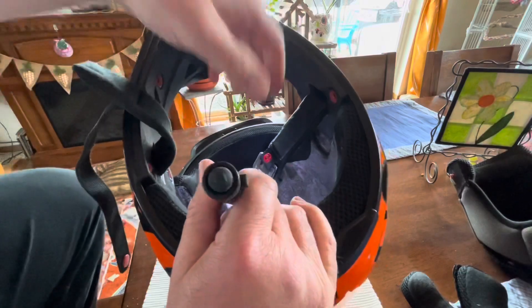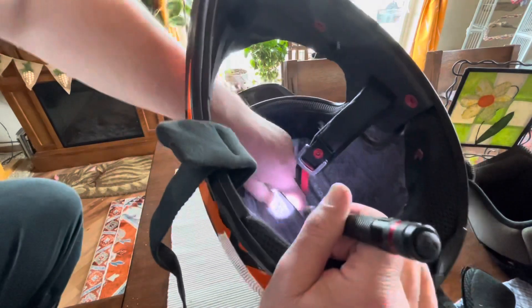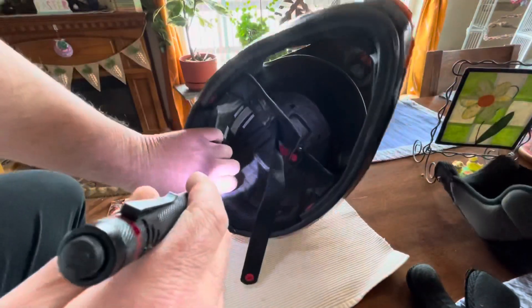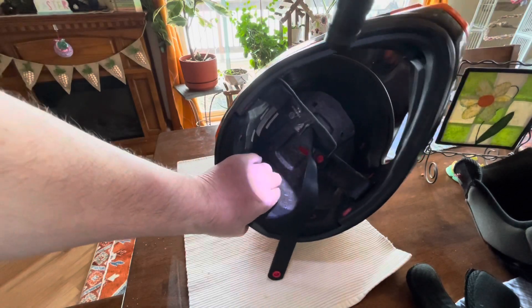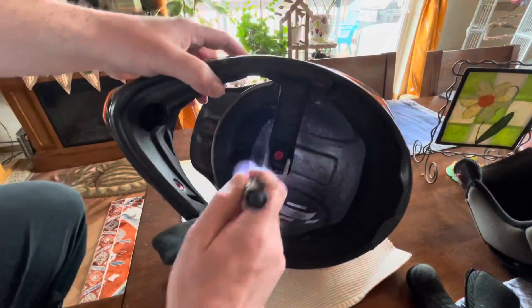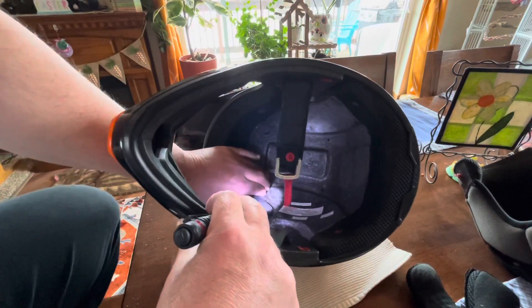So what we'll do here is check the liner. See — my finger is actually sinking in right there. If I go to other parts of the helmet, like back here where it wasn't damaged, where I didn't impact, it's stiff — my finger isn't sinking in. But up here where it took the hit, it's soft.